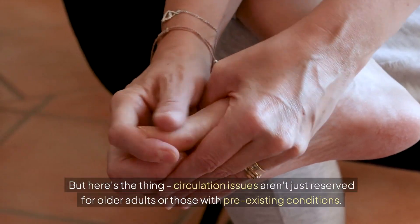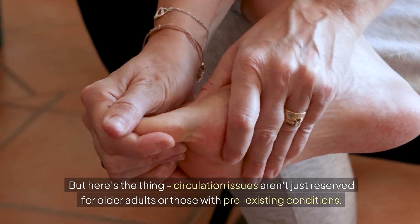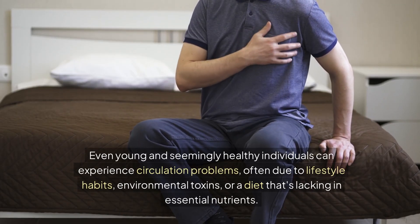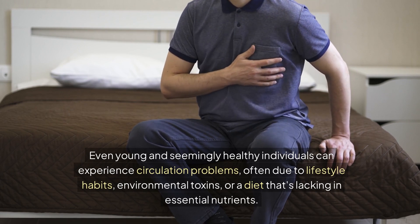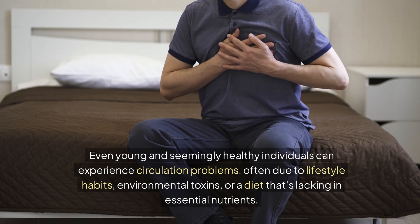Circulation issues aren't just reserved for older adults or those with pre-existing conditions. Even young and seemingly healthy individuals can experience circulation problems, often due to lifestyle habits, environmental toxins, or a diet that's lacking in essential nutrients.